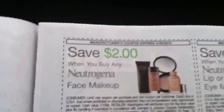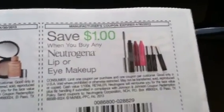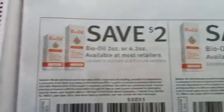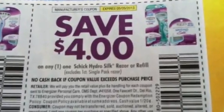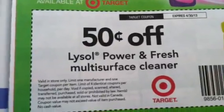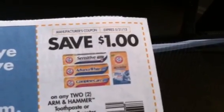We got Neutrogena face and the Neutrogena eye or lip products, Kaboom, Bio Oil, Claritin — and non-drowsy Claritin 70 count, $10 coupon for that. We got the Schick Hydro Silk disposable and the Hydro Silk razor or refill. Got a Target coupon for 50 cents off the Lysol Power and Fresh multi-surface cleaner, Arm and Hammer toothpaste or whitening booster, and pasta portions. And on the back we have some Airwick coupons.